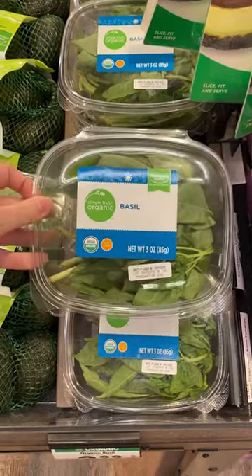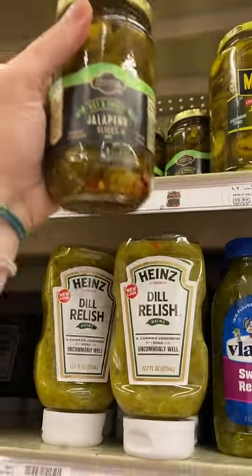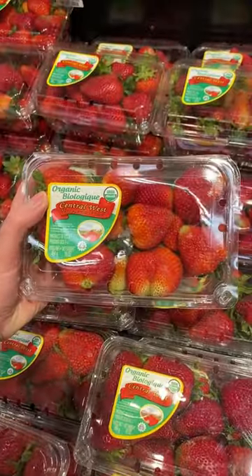Basil is so summery and would add a good color to the board. And these almonds for another texture element. Candied jalapeños are a must, and then strawberries for a fruity, colorful finish.